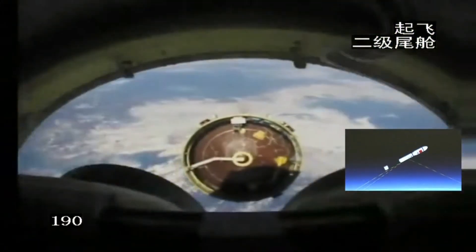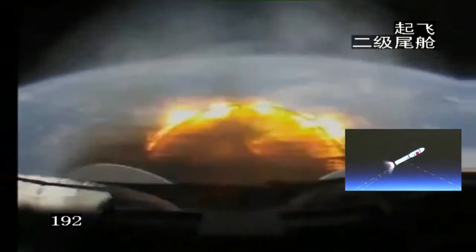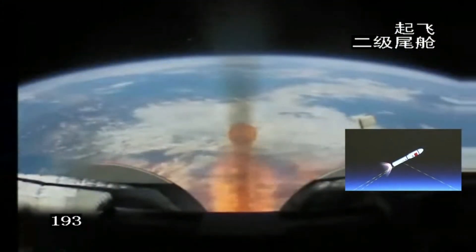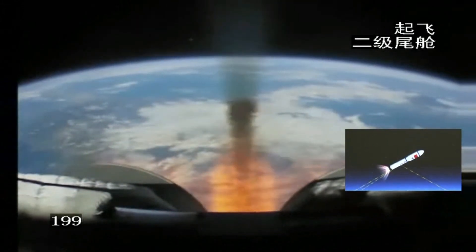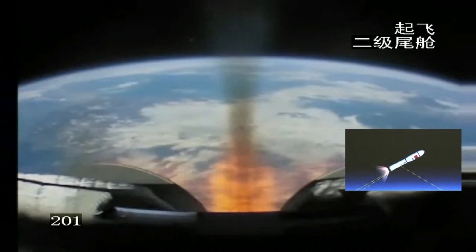It's off now — you can see the separation of the first stage and the inter-stage. I was going to ask you what that little part was that just dropped off there — yes, exactly.